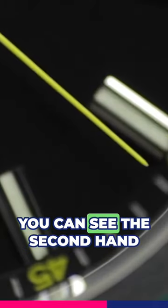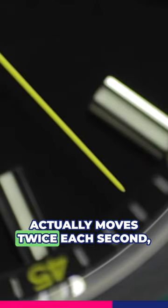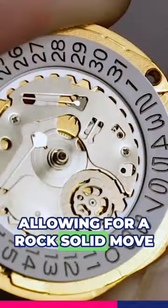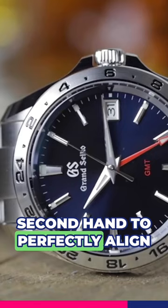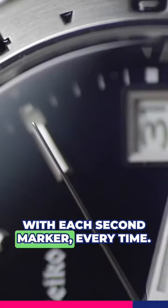Slowing things down, you can see the second hand actually moves twice each second, allowing for a rock-solid move with no jittering, and also causes the second hand to perfectly align with each second marker, every time.